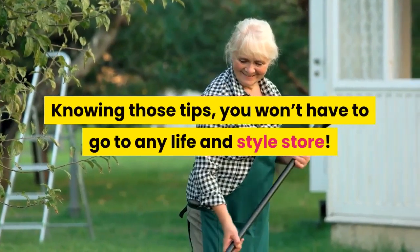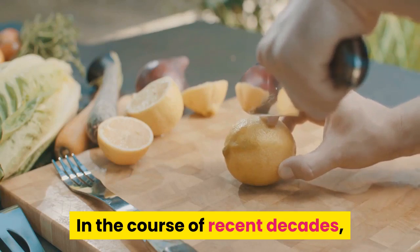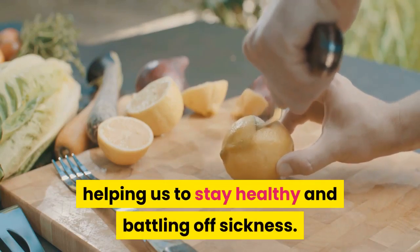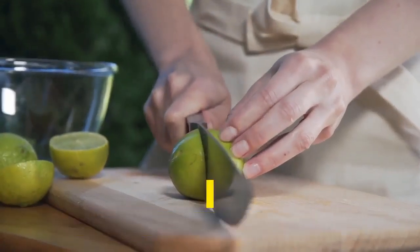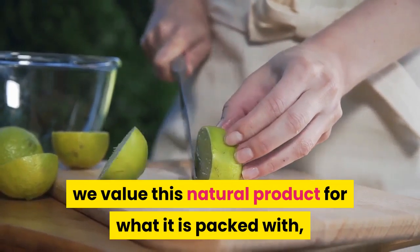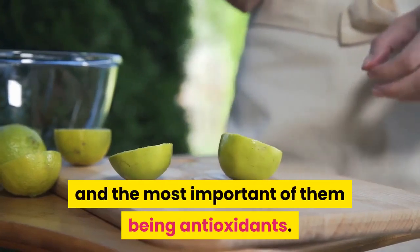Knowing those tips, you won't have to go to any store. In the course of recent decades, lemons have been considered a magnificent fruit, helping us to stay healthy and battling off sickness. Whereas biting a lemon seems not as delicious as a sandwich, we value this natural product for what it is packed with, for its components that benefit our bodies, and the most important of them being antioxidants.